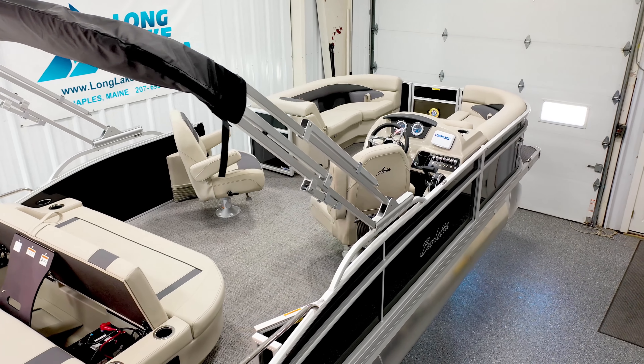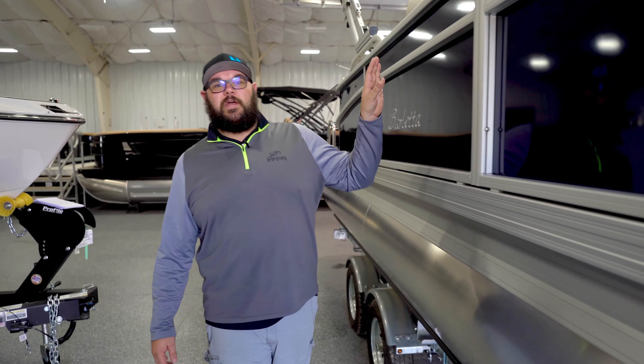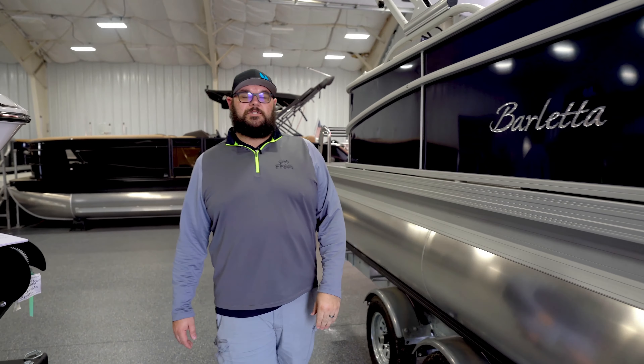One feature that I really like about the bow seating in the Aria is this recess that houses the cup holders, the USB charger, and the forward speakers. Moving to the midsection of the boat, both floor plans feature a pair of captain's chairs that both swivel and recline.